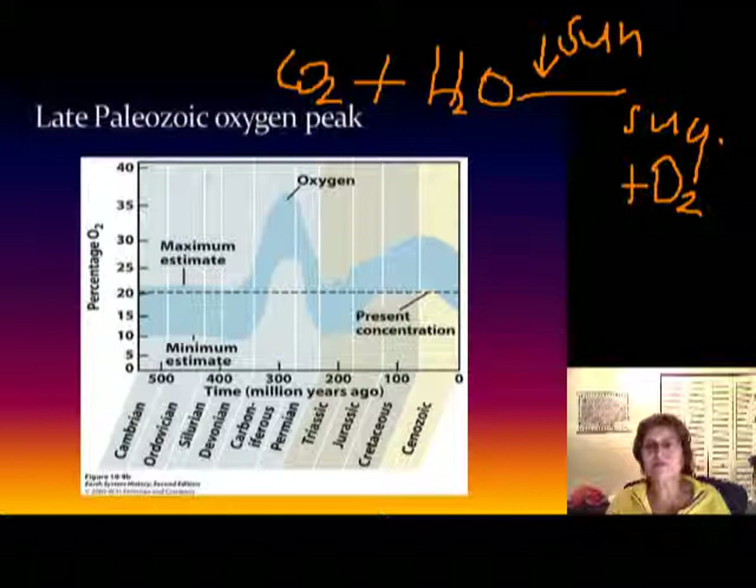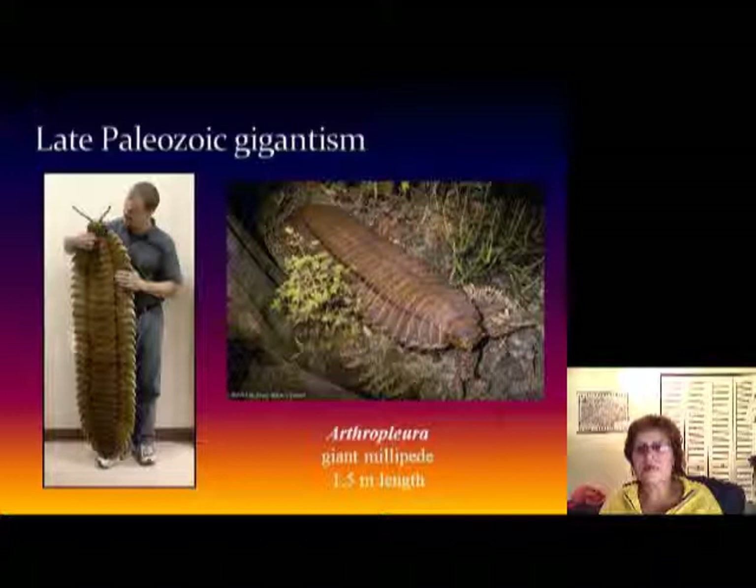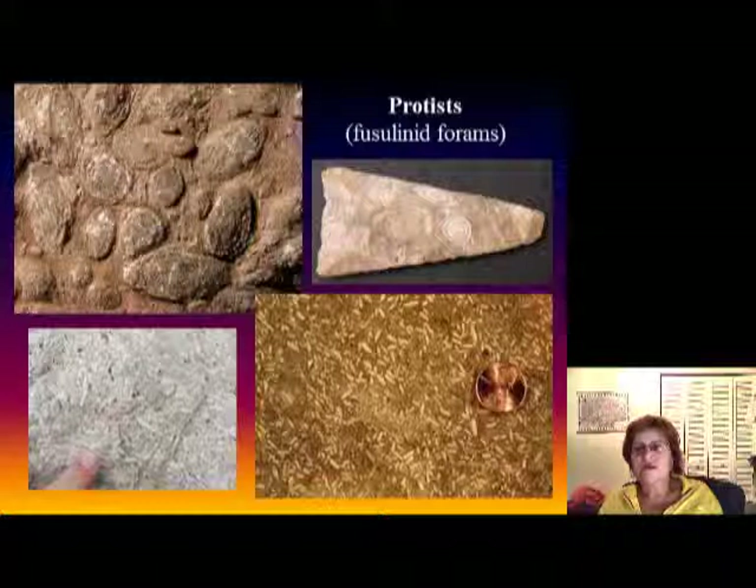Because we had so much plant cover and they all photosynthesized, there was an oxygen peak around 31–35% during the Carboniferous. This caused extreme gigantism — we had extremely large arthropods and other oversized organisms. For example, here is a horsefly showing this character, and that's a millipede showing gigantism — it's almost as big as a human. And the fusulinids were also relatively big.